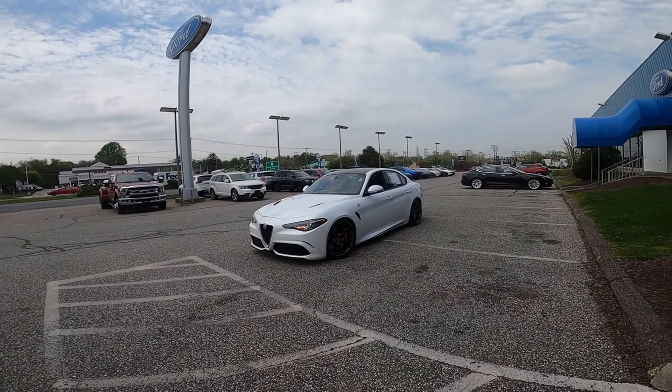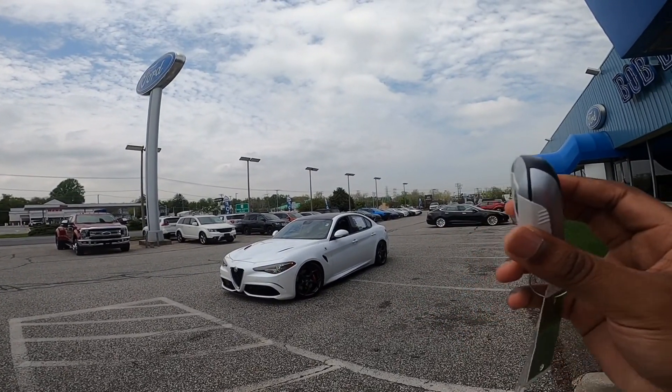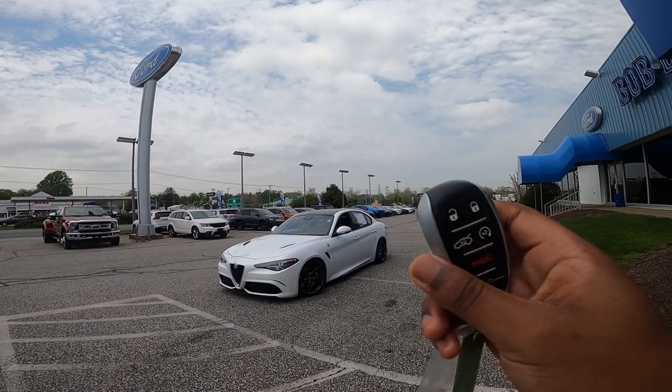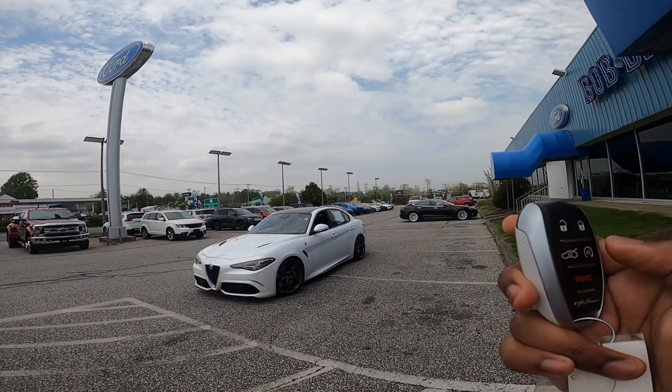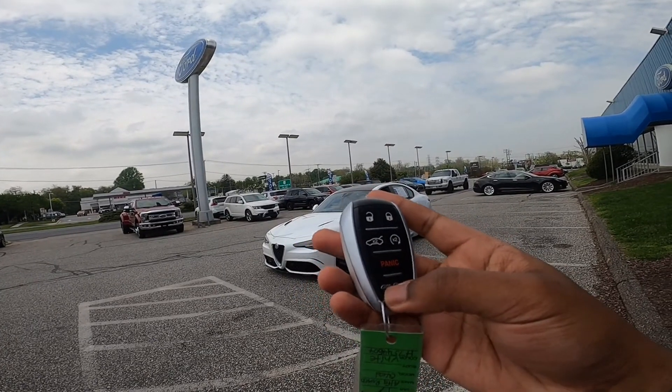Looking on the outside of the Giulia Quadrifoglio, this is your key fob right here. It is matched with the tricolor white exterior color. On the key fob in the back, you have a lock/unlock, two presses for your trunk release, remote start, as well as a panic button. You do have Alfa Romeo inscribed on the bottom of the key fob.